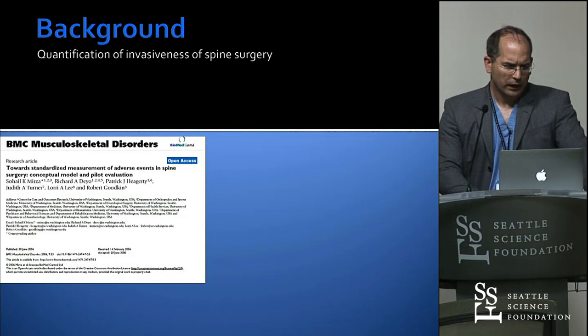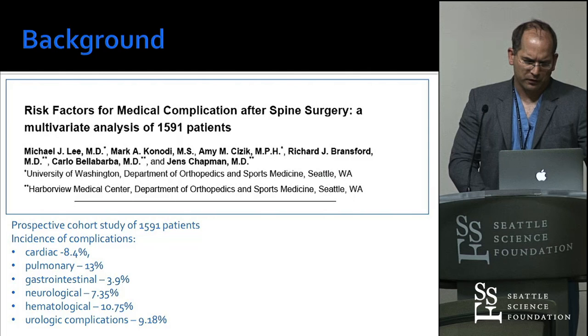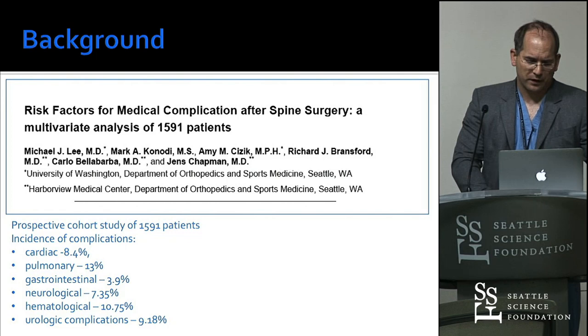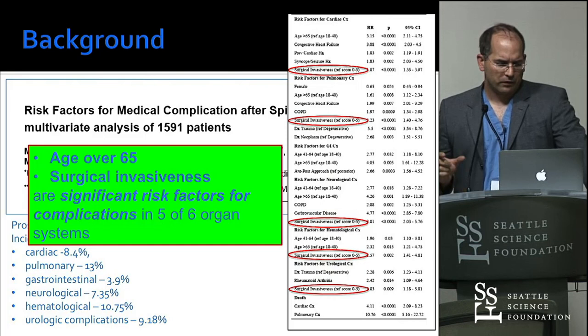The data comes from the late Dr. Goodkin, who made an invasiveness index looking at open traditional surgery. Dr. Chapman here at this institution put a nice paper together where he showed that invasiveness — how much tissue destruction and how big the surgery is — really correlates with four complications in four out of five or six organ systems, depending how invasive your procedure is.